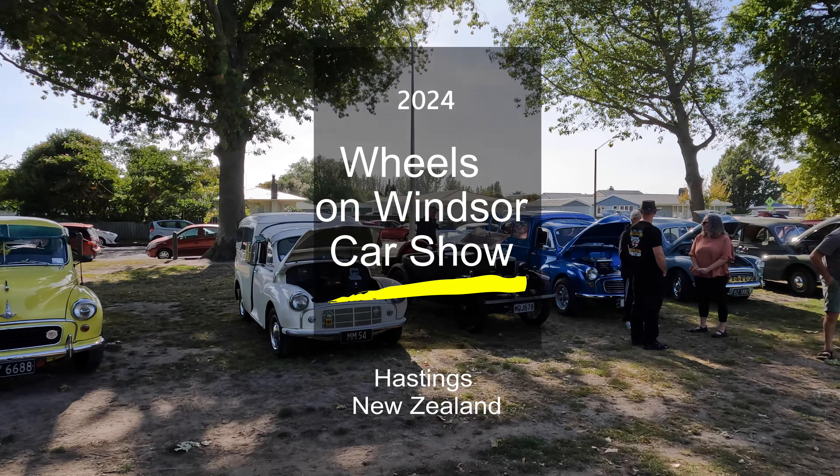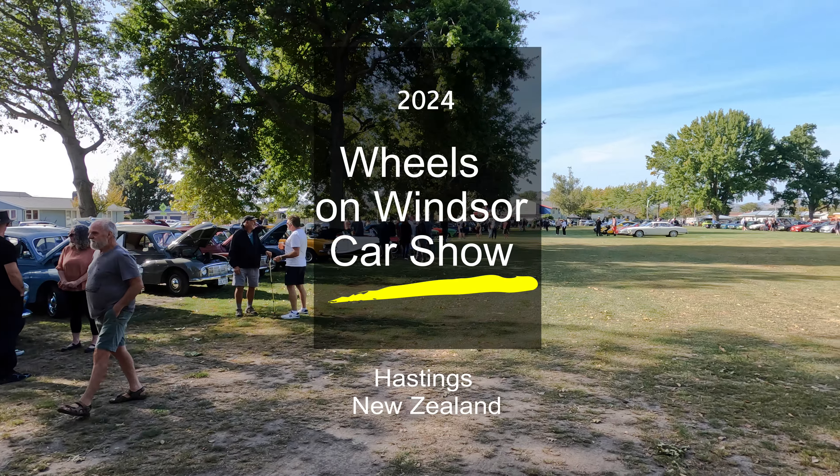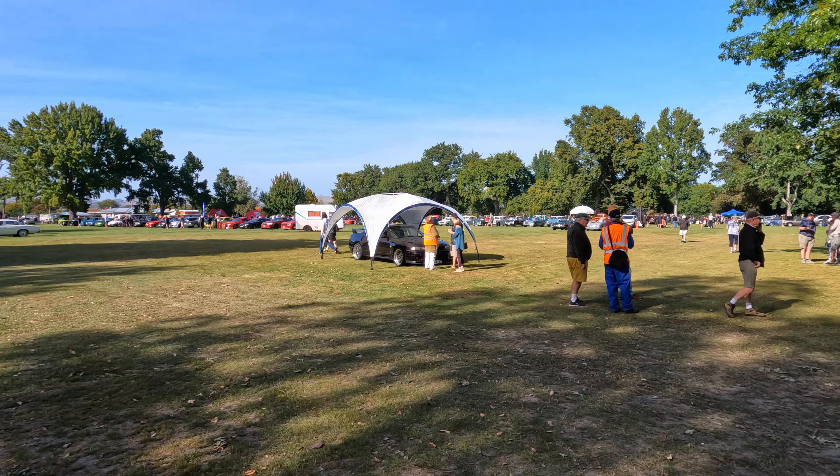Hello and welcome back to the channel. I am Paul and this time I'm in Hastings, New Zealand for the annual Wheels on Windsor Car Show organized by the Hawke's Bay British and European Car Club.